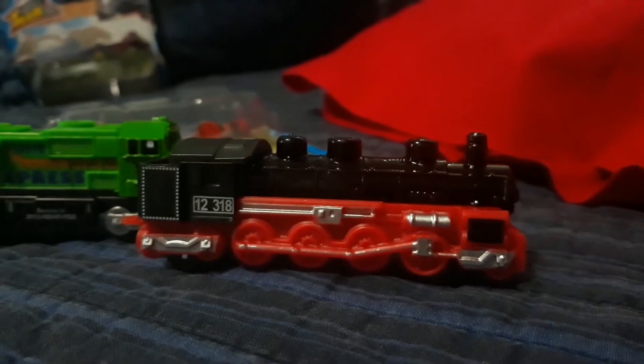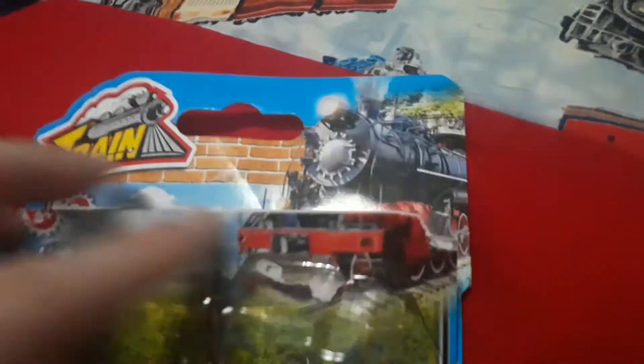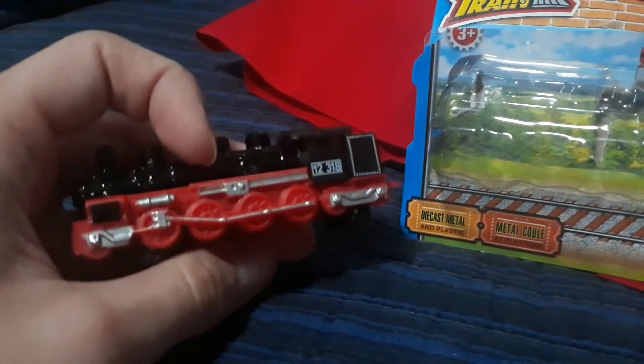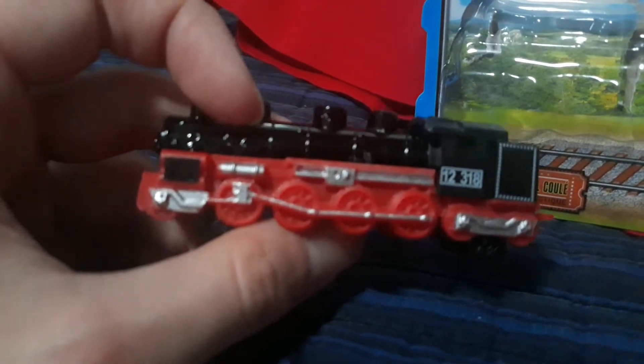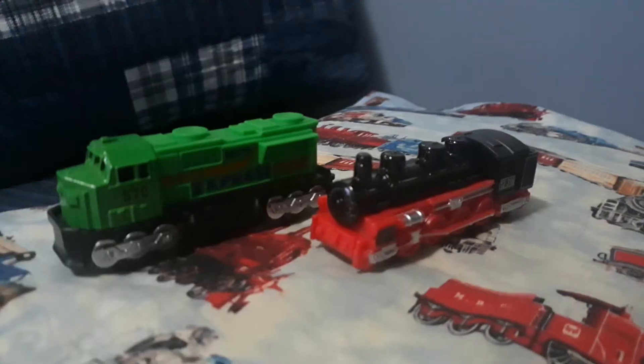I want to say something interesting about this locomotive — it looks like it's supposed to be the one on the packaging. I don't see the two lights on the bottom, but look: there's two wheels in the front, eight wheels in the middle for the drive wheels. This one's in mirror condition. See, there's eight wheels right there, and then there are two wheels in the back. Isn't that cool.